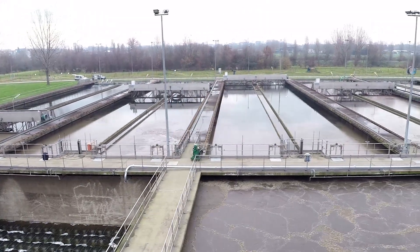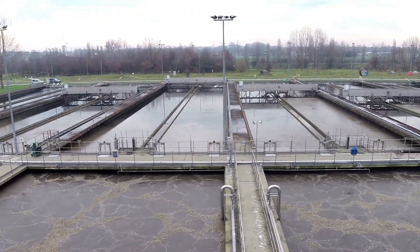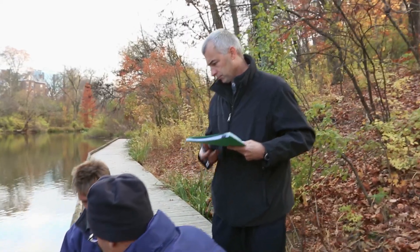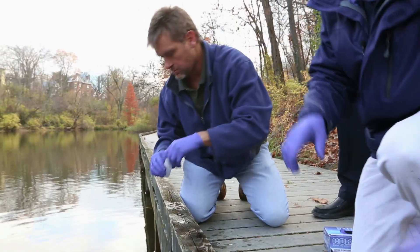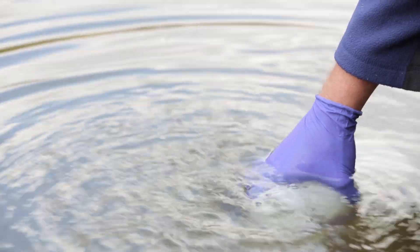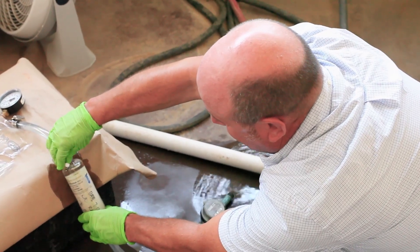Water treatment facilities face the difficult task of removing these toxins from our drinking water supplies safely and cost-effectively. EPA scientists are helping communities deal with this challenge. We are sampling from the beginning, right where the drinking water plant takes the water from the lake or river, then taking samples within the drinking water plants after each different step of treatment.